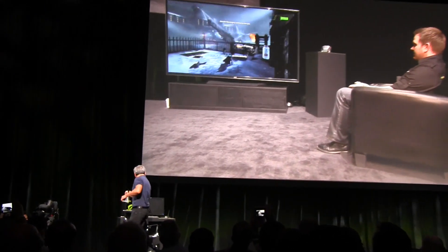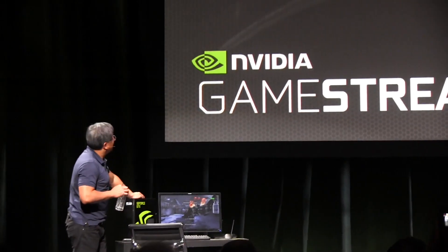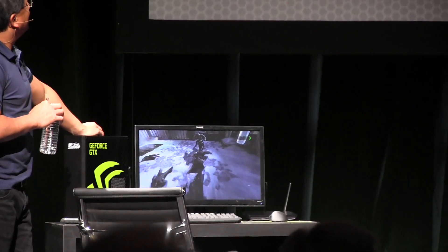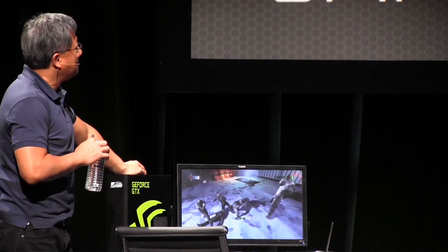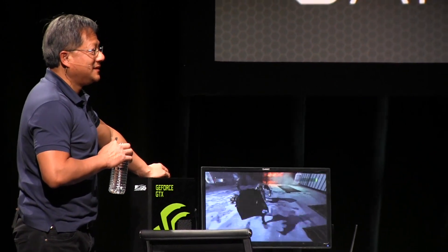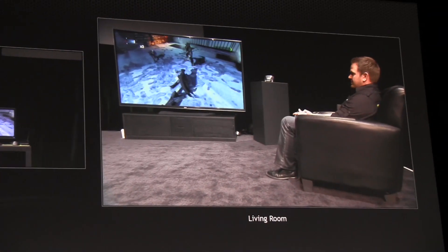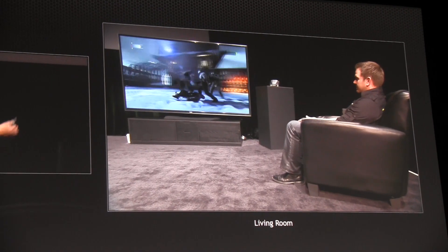The game is being streamed — the two screens are perfectly synchronized as if there's no latency whatsoever. It feels just like being at a gaming PC. So instead of plugging a giant gaming PC into the living room, you can enjoy the same experience in front of the TV.